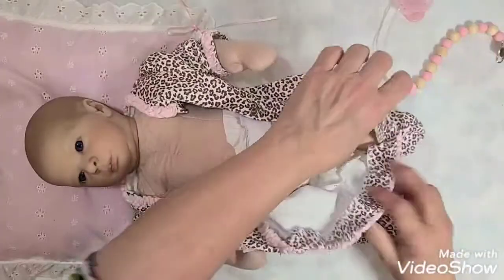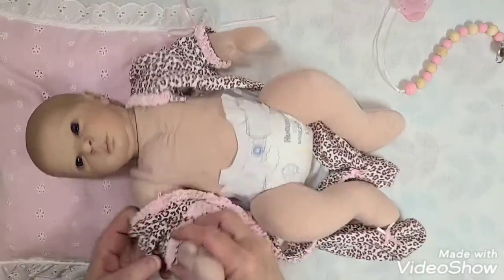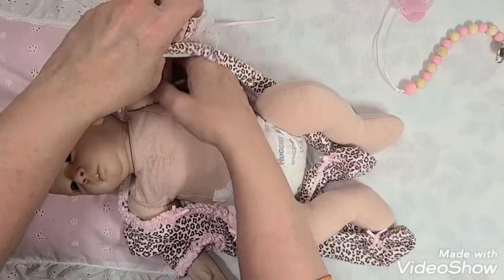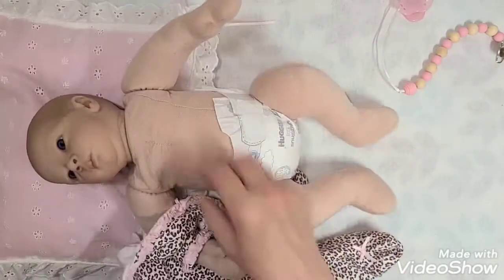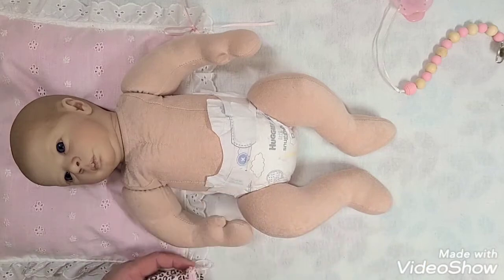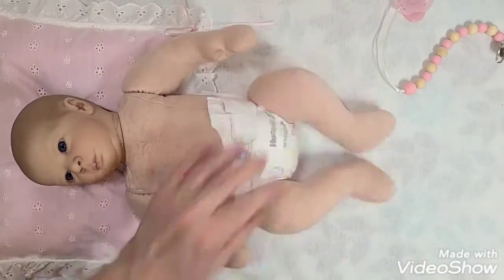I'm going to take these little white mittens off of her. I still need — I keep forgetting to bring her onesie in here. I like to keep a onesie on them so I don't get them dirty with dog hair and all that. But since I have to keep her covered completely up anyway, I try to make sure my hands are washed and clean before I handle my babies.